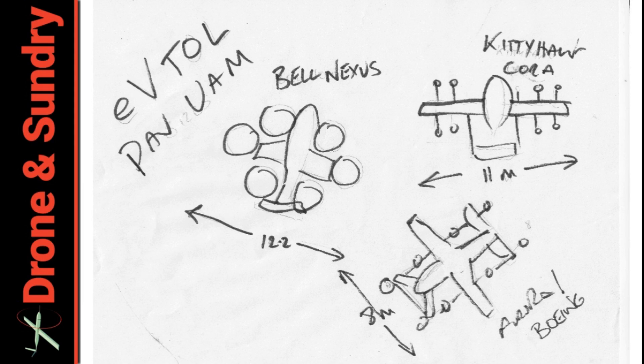They call it PAV — that's very dull, you need to give it a funky name. So e-VTOL, personal air vehicle, urban air mobility — who knows what they'll end up being called in the end. We can see the Bell Nexus is 12-and-a-bit metres across, the Cora 11, and the Aurora job 8 metres across. I've got to leave at least one-and-a-half times the wingspan of the craft all around — or rotor span as it would be for heliports — because that's the standard I think everywhere is going to adhere to.